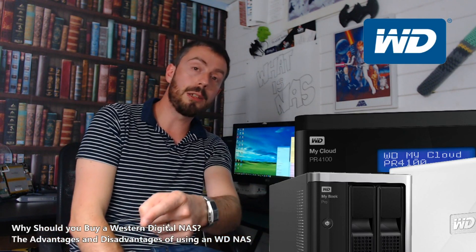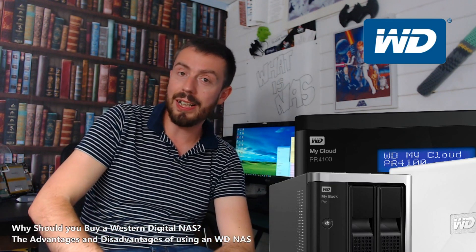Thank you so much for watching. Click like if you enjoyed, click subscribe if you want to learn more. And next up will be Buffalo — I'll see you next time.